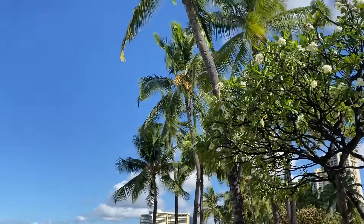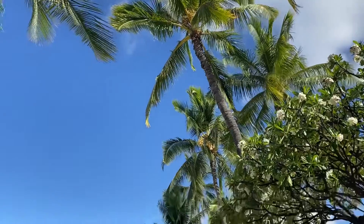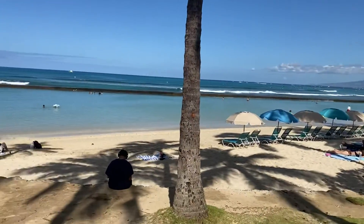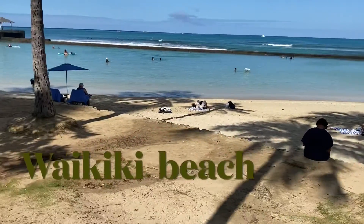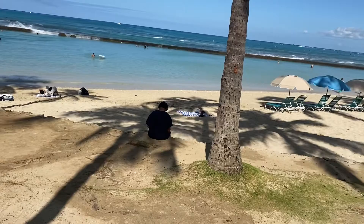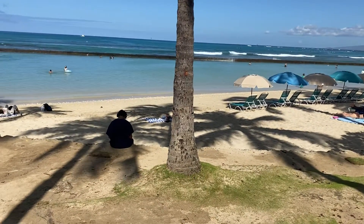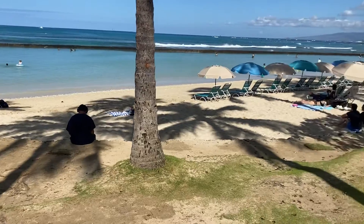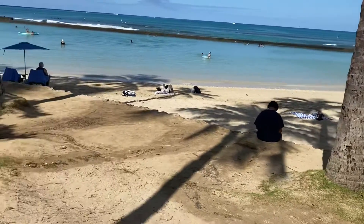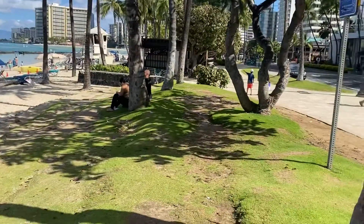And these are all the coconut trees. This is the sea beach — this is the Waikiki beach. Here the waves are a little less, so that's why we were thinking for some people to come this side, but they want the other side.